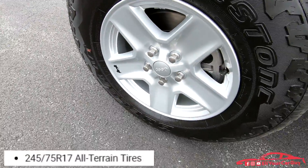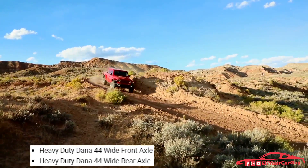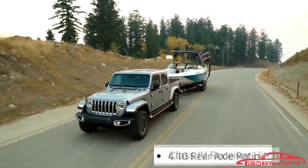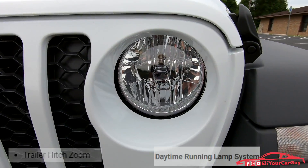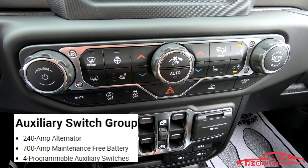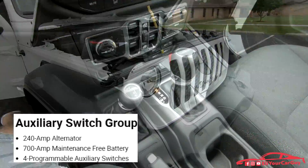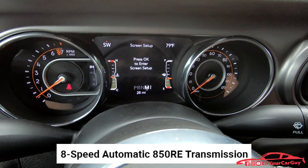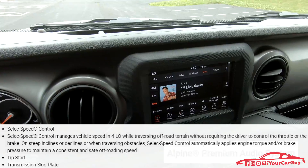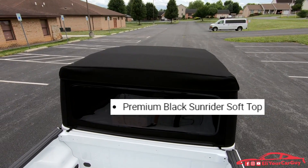The tires are 245/75 R17 all-terrains, heavy-duty Dana 44 wide front and rear axles with 4.10 axle ratio, class 4 receiver hitch, trailer hitch zoom, daytime running lamp system, heavy-duty engine cooling, 240-amp alternator, auxiliary switch group for $295 with 4 programmable auxiliary switches, 700-amp maintenance-free battery, the 8-speed automatic 850RE transmission as a $2,000 upcharge, select speed control, transmission skid plate, tip start, Alpine premium audio system for $1,295, and the premium black Sunrider soft top for an additional $595.